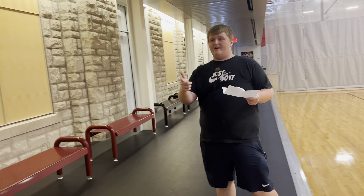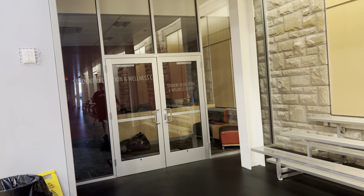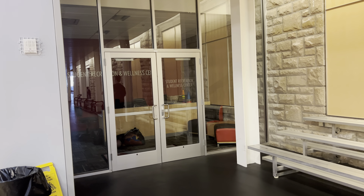Over here we have our Recreation and Wellness Center. I think this is where a lot of athletic trainers are, but this is where if anything happens with athletes that practice here or anywhere on campus, they can come here for help or some type of recovery.